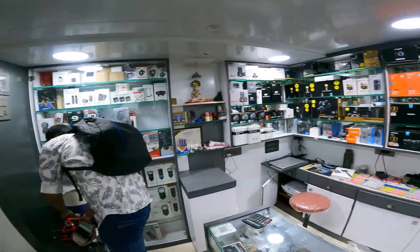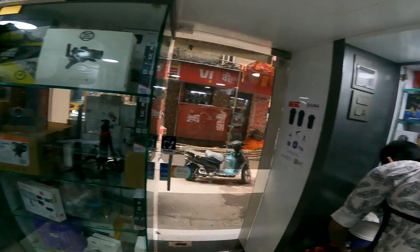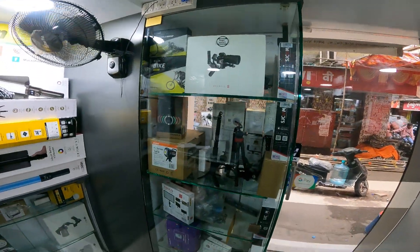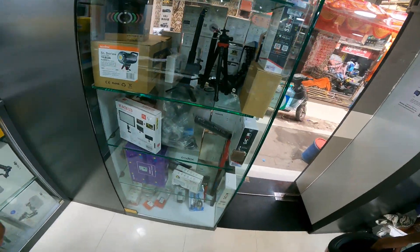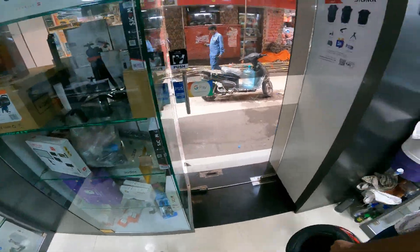Now we have GoPro DSLRs and all camera accessories — mics, lights, gimbals, tripods, gorilla pods, and more. This is the camera I wanted to show you, and the shop address and number are in the description.